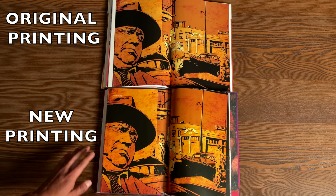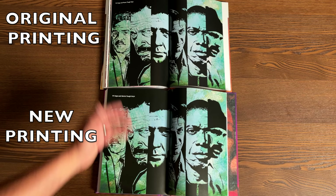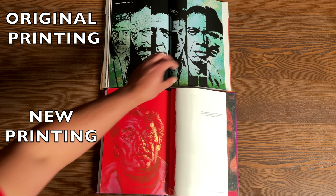Comparing the extras in the back: this is Touch of Evil, and it looks like they're using a different font in the newer printing. The original doesn't want to lay flat because of the binding. Honestly these two pages look identical - they could have come from the same printing. I always like this Robert Mitchum picture right here.